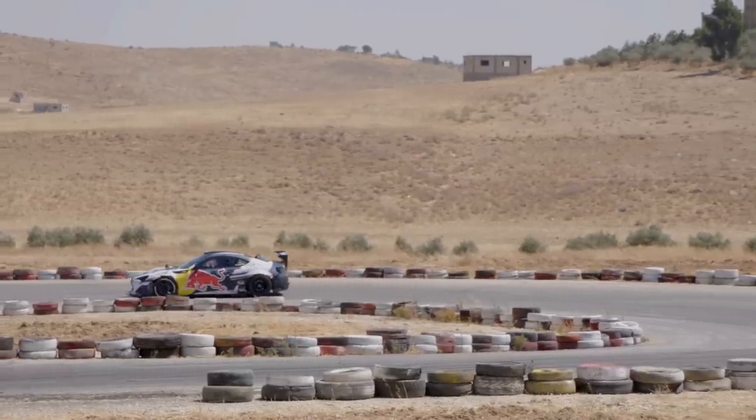My car has 700 horsepower. His mom's car has 160 horsepower. So it's a huge difference.